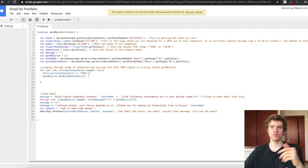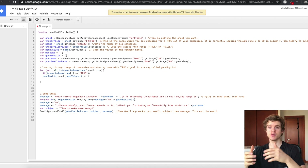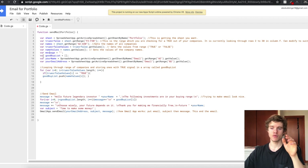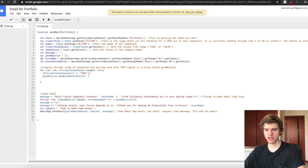We don't have the values yet, so we need to create two more variables. The variable 'trueOrFalseValues' takes the trueOrFalse range and gets the actual values. Then we do the same for the name range to get the actual company names. Next, this is just a variable for the message of the email — right now it's just a blank email. Then we have another variable called 'goodBuyList', which is going to be a list of the companies that have true in the 'price less than target buy' column, since these are the companies in a good buying range.